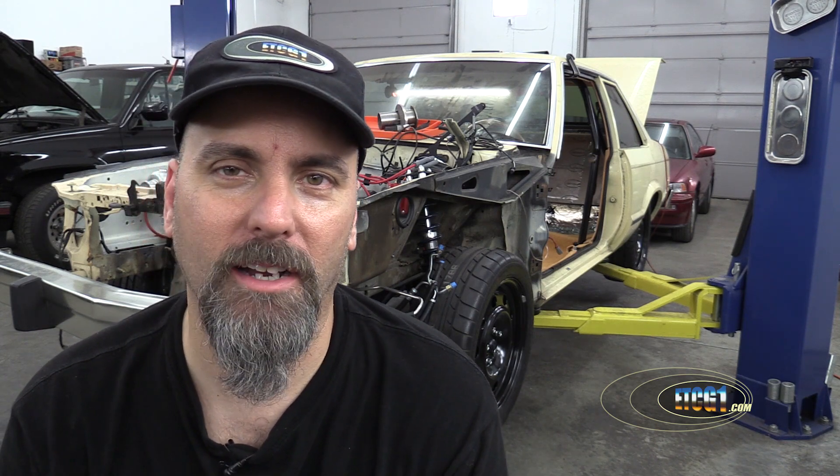Today's topic — kind of a short little video for you. Sometimes I drag on, but not this time. Today I want to talk about the dirtiest part of a mechanic.